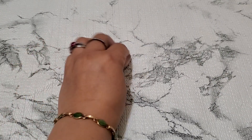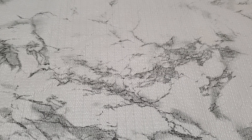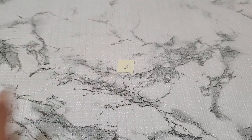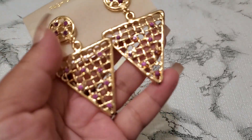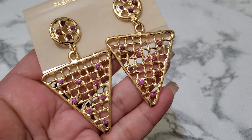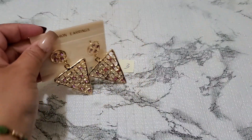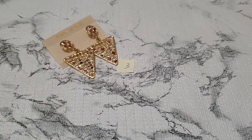And then number three. This one's fashion. You can see a little gold on it, right here. They're posts. And this is going to be $2 for number three.